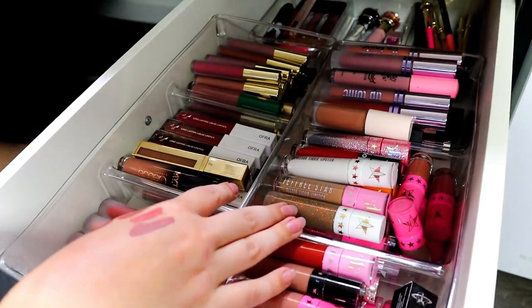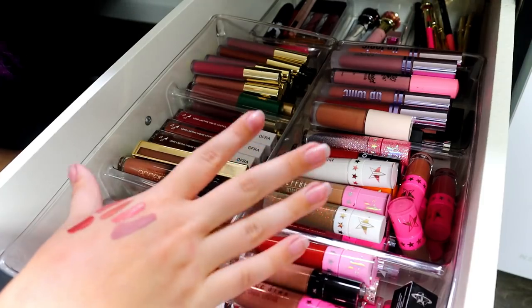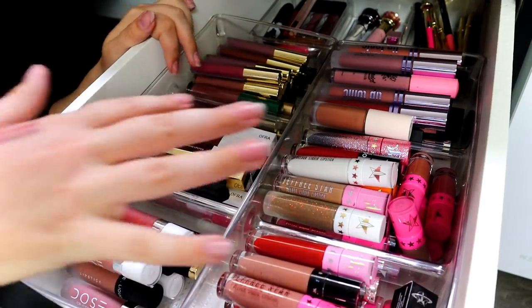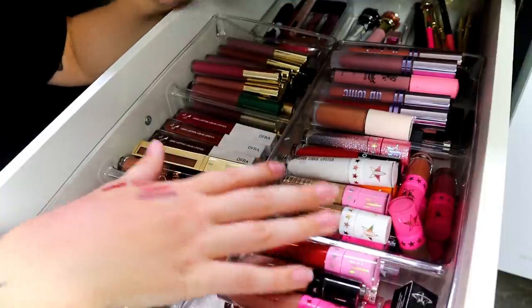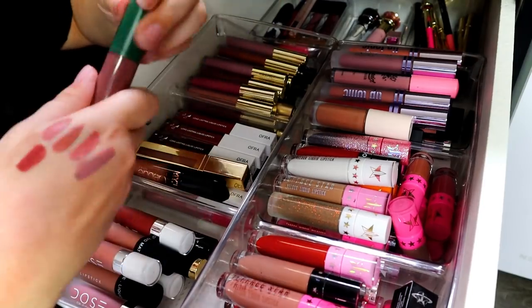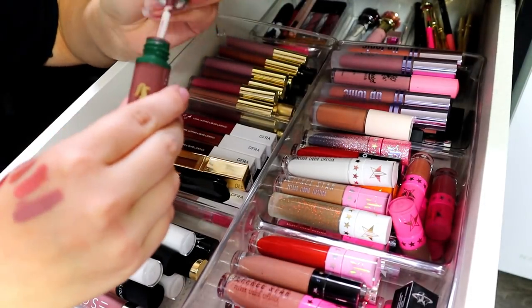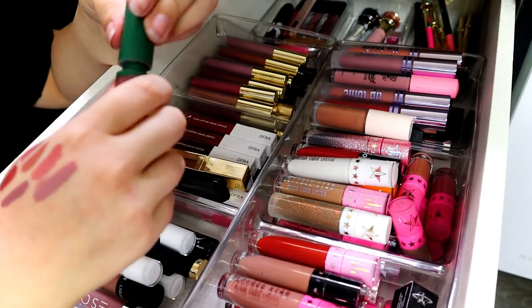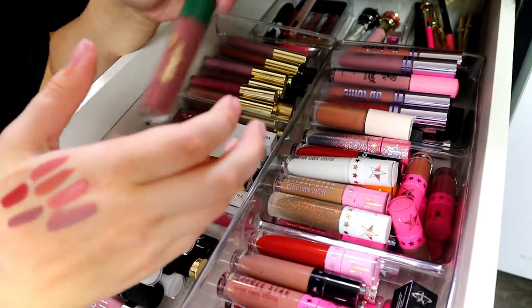So far I've only gotten rid of five, which is not great, but we're trying. These are kind of like my go-to colors anyway. Moving on — Menagerie's Aurelia. It's out of stock right now on their website, but it's just a gray-based purple color that I love. I just wore it earlier this week, so I'm going to keep that one.